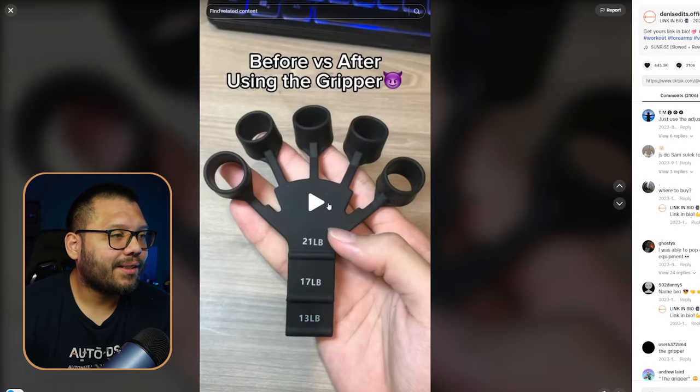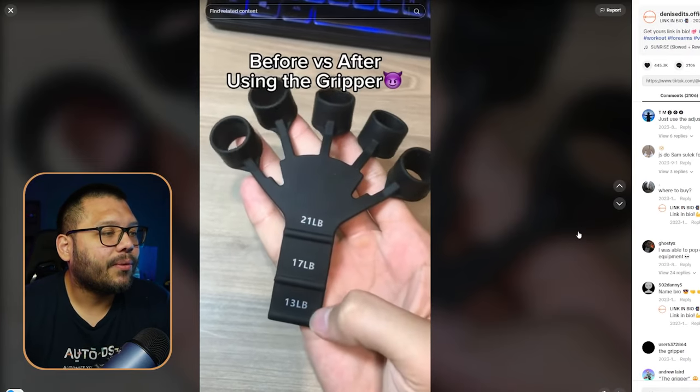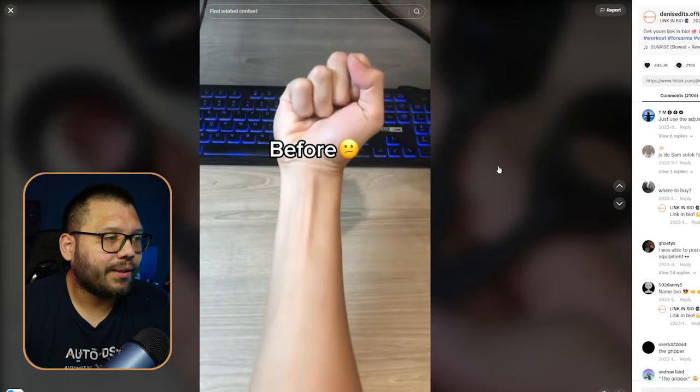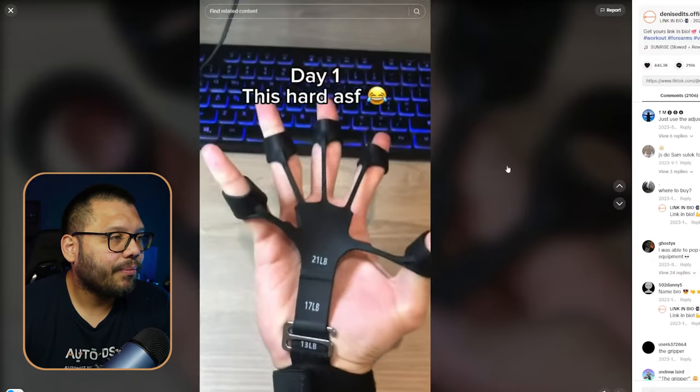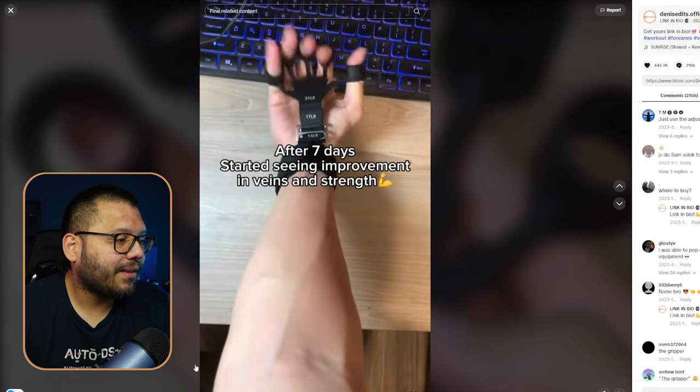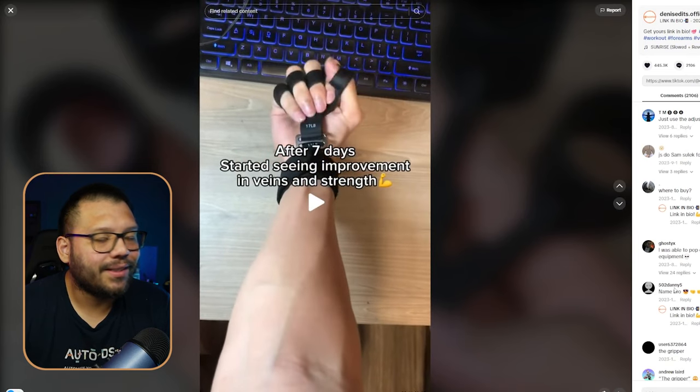The video shows before and after using the gripper — a weak arm on day one, then after day seven, you start seeing improvement in veins and strength. One thing about grip strength is as you get stronger, you can start to see your veins popping out, and a lot of people really like that.